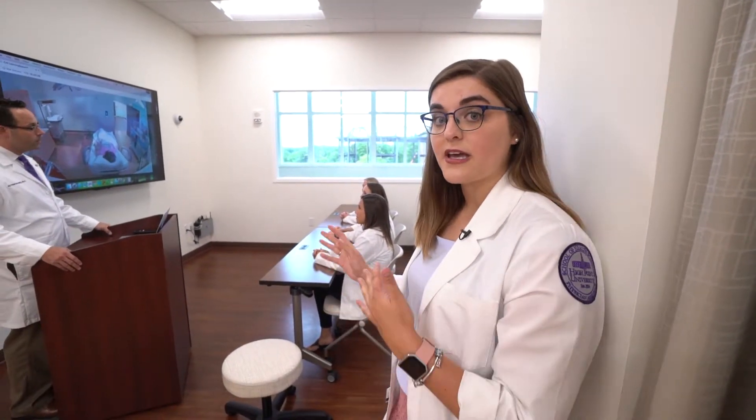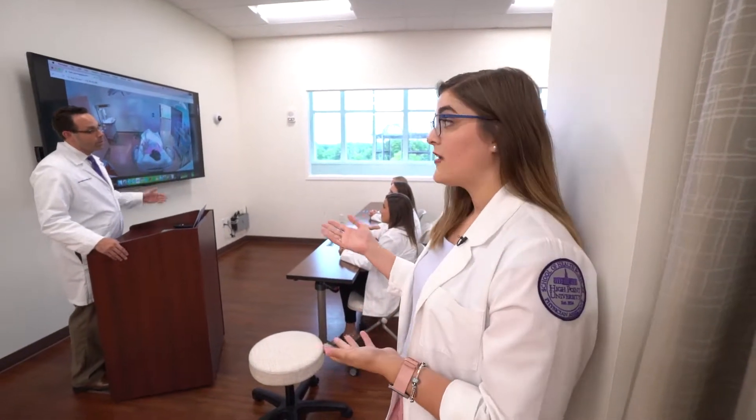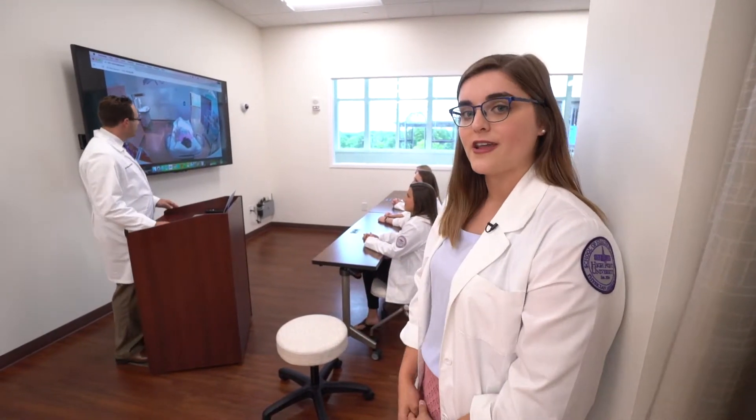This is our simulation debriefing room. After every simulation experience, we gather in here with our faculty advisor and they tell us what went well in the simulation, what maybe didn't go so well, and how we can improve for the next one.